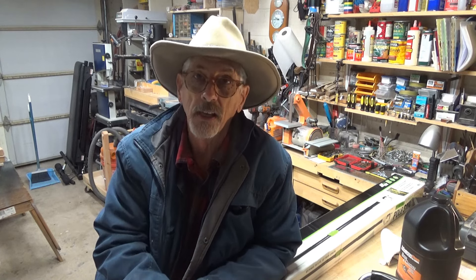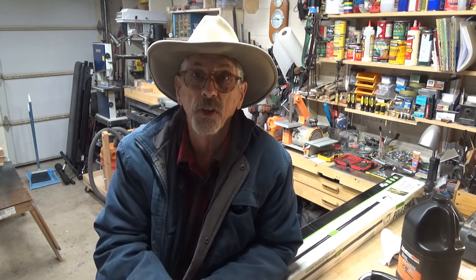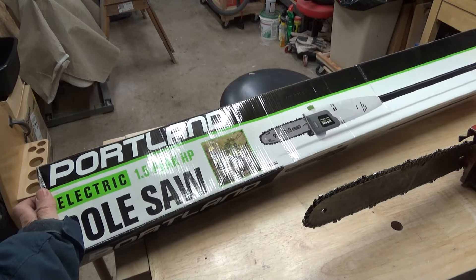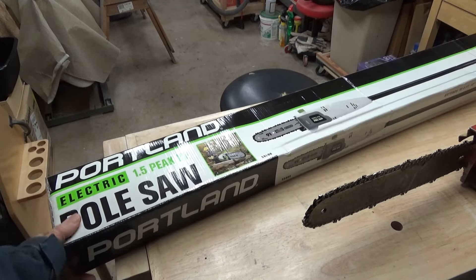I needed a tool and I went out to Harbor Freight and got the least expensive pole chainsaw that I could find. Now, normally you don't do things like that, but I don't anticipate a lot of use for this saw. I'm just going to use it now, see how it works out. Nothing ventured, nothing gained. I picked this up at Harbor Freight — it was the cheapest tool I could find at any of the stores, and I realized there's always a risk for that.